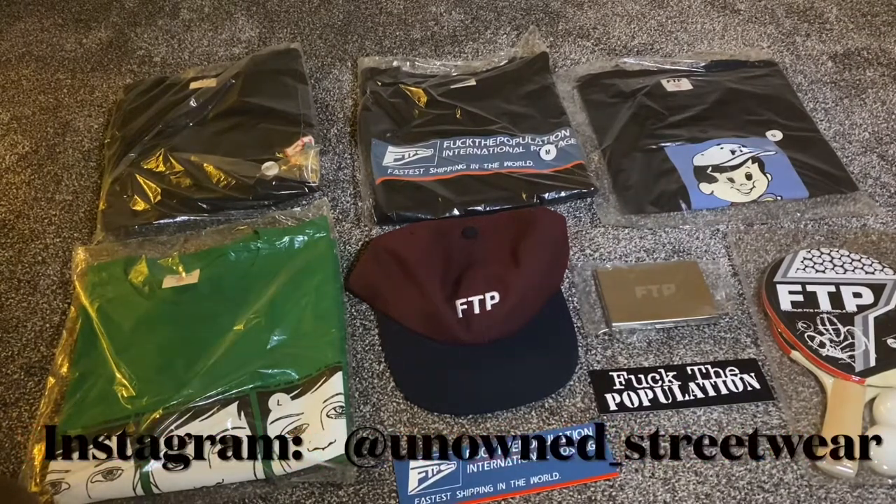If you're interested in getting any of these items, they're all going to be up at my store at unowned_streetwear. All these items will be available there — thanks again!